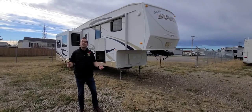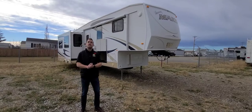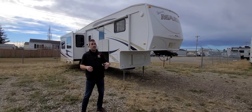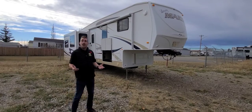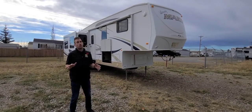Hey guys, this is Travis from ArcCat Trailer and Carstairs, Alberta. Today I want to show you guys through a fresh trade-in that we've got. It's our 2010 Mako Luxury 33 FSBI. This is a rear living island kitchen style couples coach fifth wheel. This unit is about 36 feet, 10 inches long, weighing in about 9,900 pounds dry — so a little bit on the heavier side, but a very beautiful floor plan nonetheless.